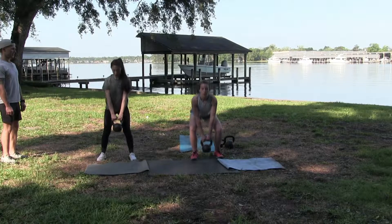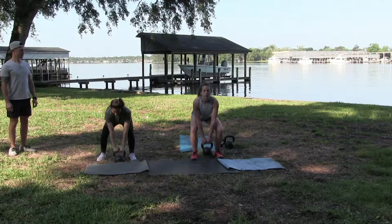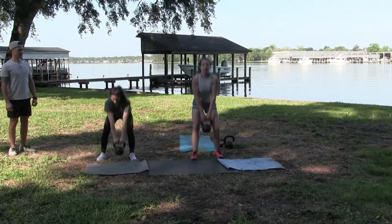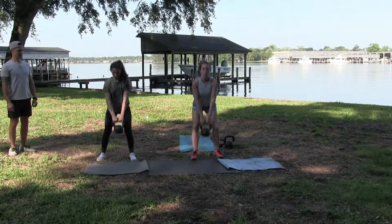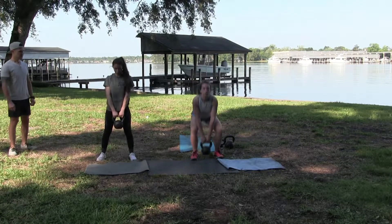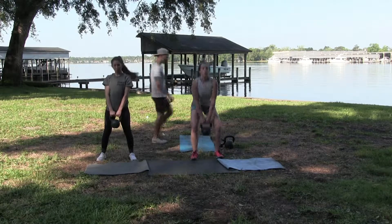We're coming up for the deadlift next in 10 seconds. All right, last time you're doing this — there you go. Good job, 30 seconds left.